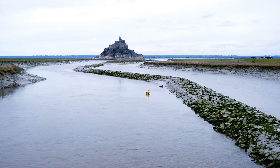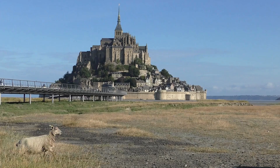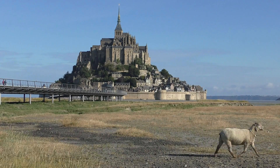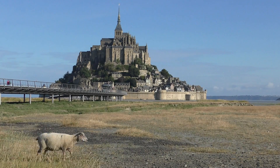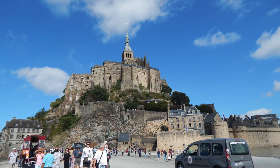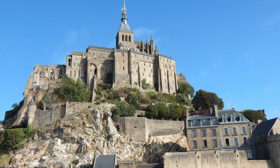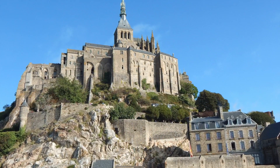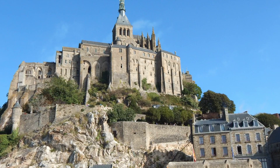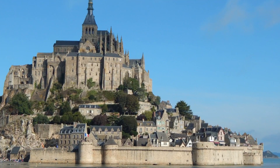Mont Saint-Michel is an abbey on the coast of Normandy, very close to the border between Brittany and Normandy. It's one of those iconic images you see when you look at different places to visit in France. In fact, Mont Saint-Michel is the fifth most visited place in France, with total visitation between 2.5 and 3 million people per year.